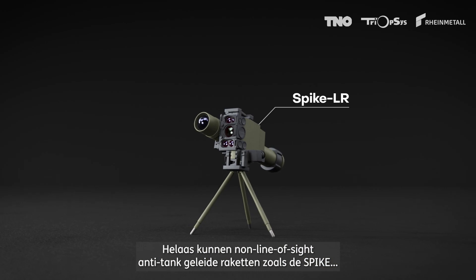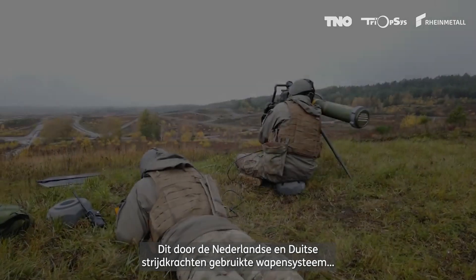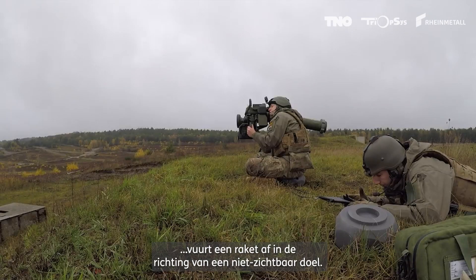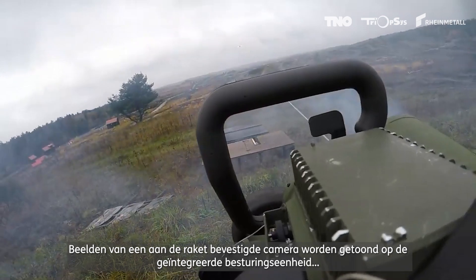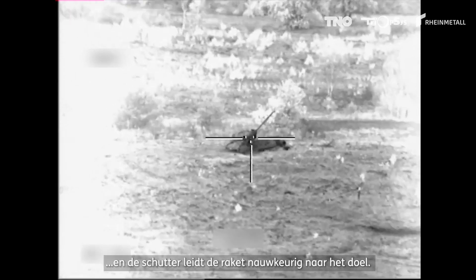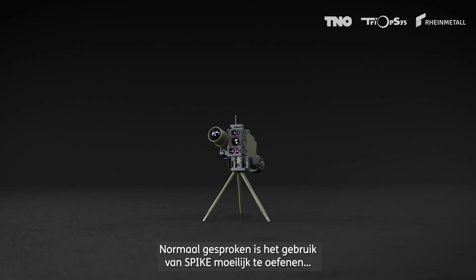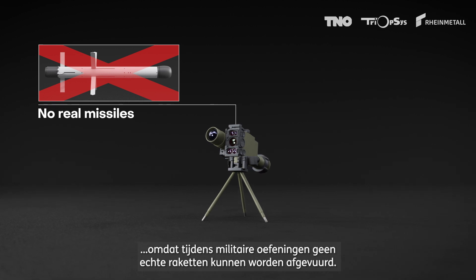Unfortunately, non-line-of-sight anti-tank guided missiles like the Spike cannot join these exercises. This weapon system, used by the Dutch and German armed forces, fires a missile in the direction of a non-visible target. Images from a camera attached to the missile are shown on the integrated control launch unit, and the shooter guides the missile precisely towards the target. Normally, the use of Spike is hard to practice because no real missiles can be fired during military exercises.